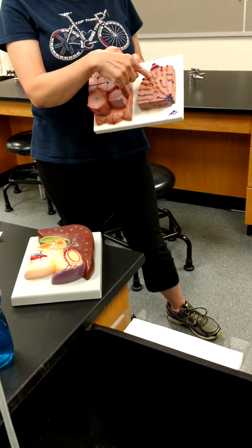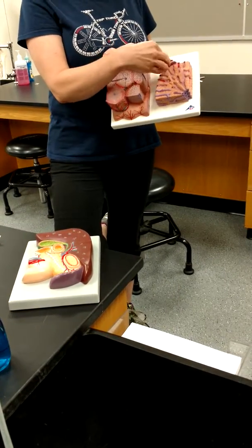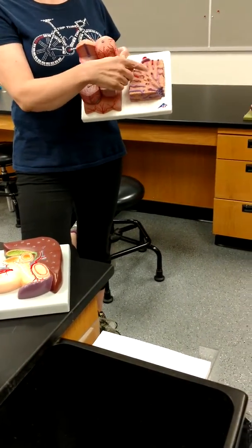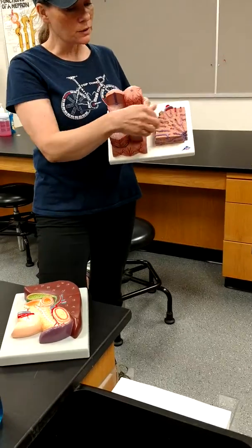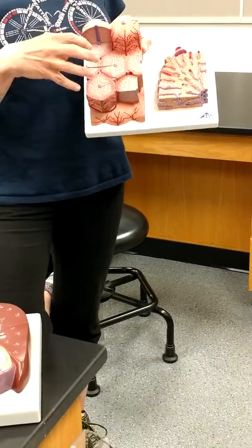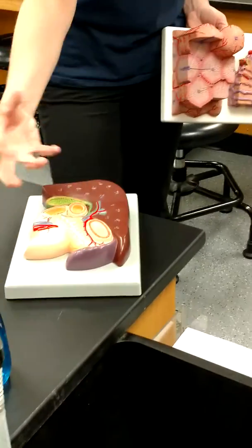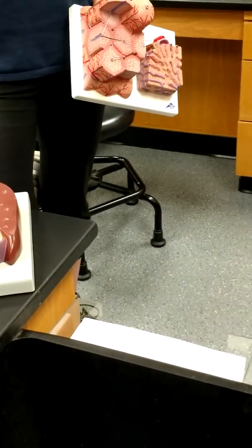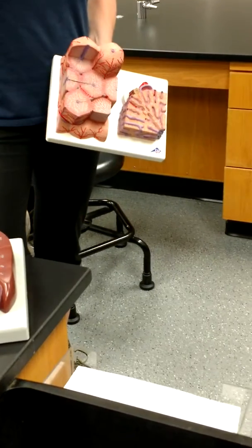Both vessels — as the blood moves toward the center — will eventually become deoxygenated, because even the hepatic artery is dropping off oxygen and picking up CO2. Both drain into the central vein, and all of those central veins gather into the hepatic vein, which empties into the inferior vena cava and then goes to the right side of the heart.